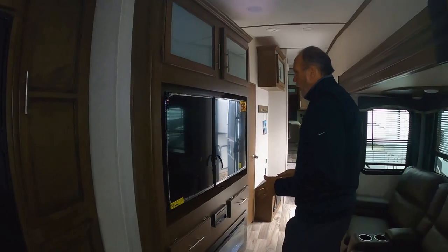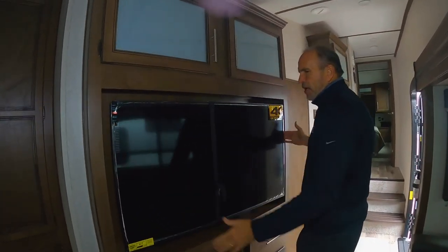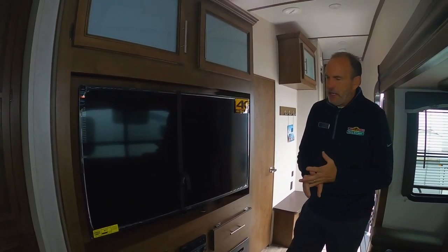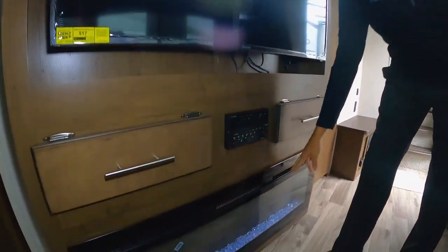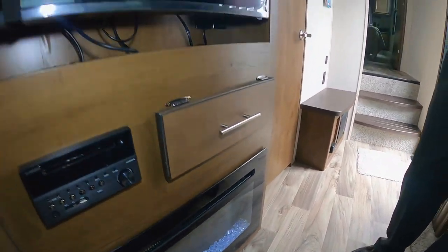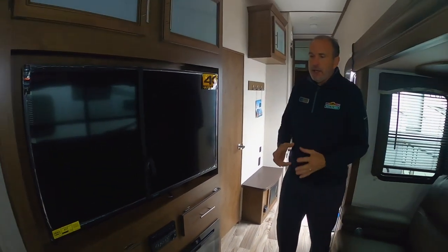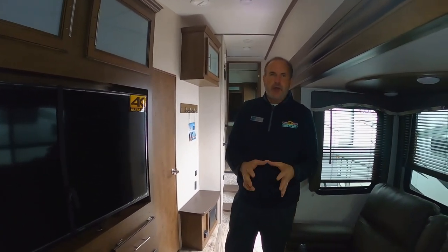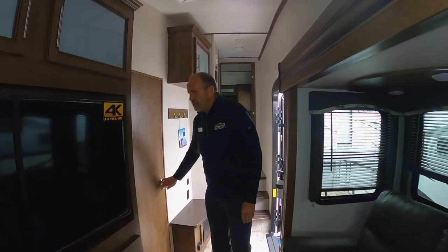Who doesn't like a 50-inch flat screen TV? You also have AM/FM, CD, DVD. Then you have the elongated 5200 BTU fireplace, so on a chilly morning like we're having today, you don't have to turn on the furnace and use your LP. You can turn on the fireplace and take the chill out of the whole room.